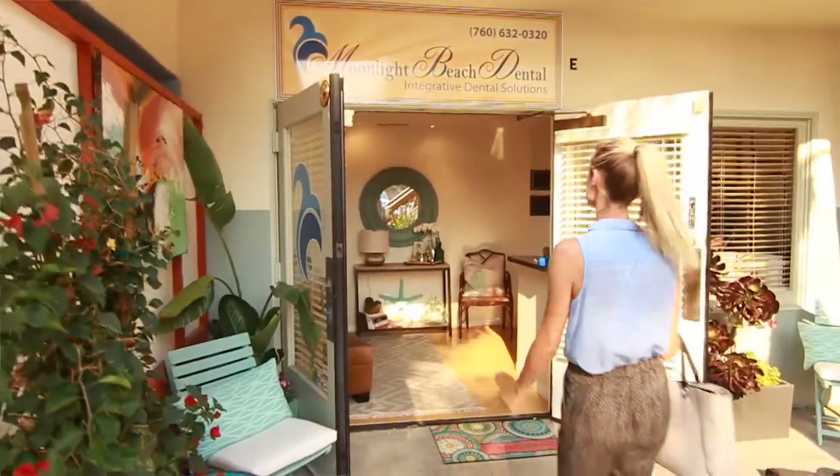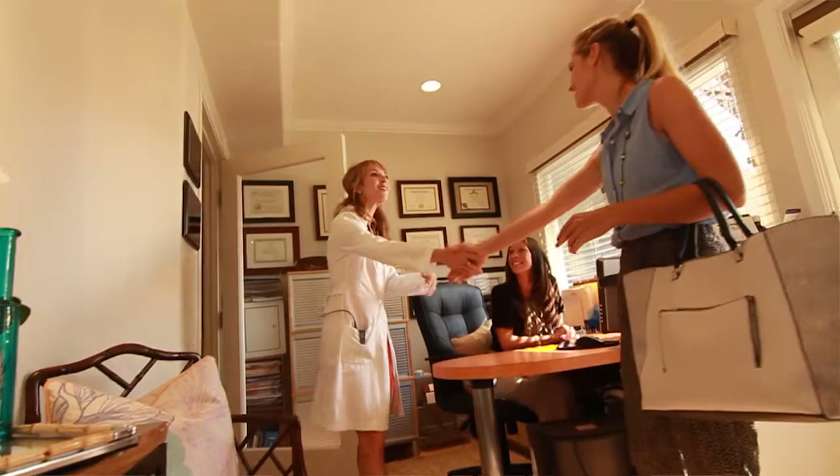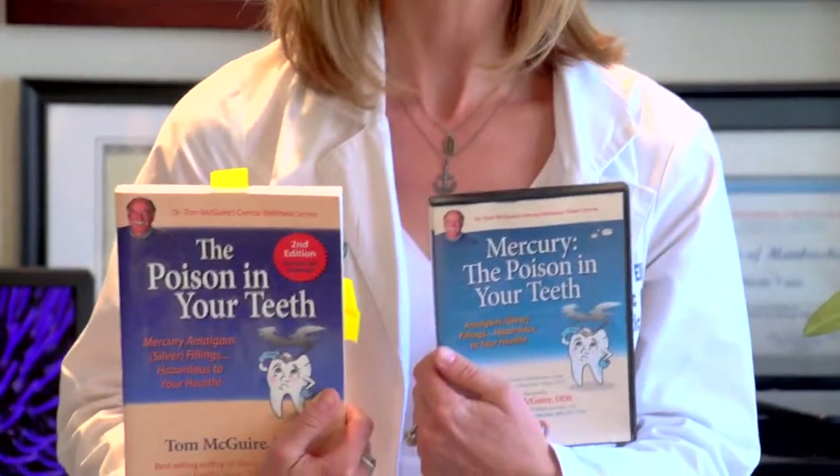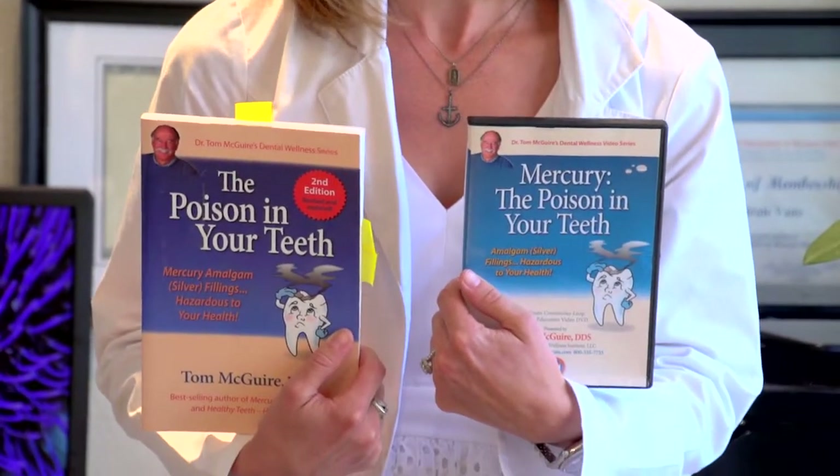The biggest component of holistic dentistry is mercury removal. What drives a lot of people in for consultations is their fear about the harm that the very toxic element mercury can cause throughout their body. A good resource is by Dr. Tom McGuire — there are books on mercury fillings and mercury filling removal if you're interested in learning more. Mostly what it boils down to is that mercury fillings are 55% mercury and 9% silver, with other elements like copper and tin.